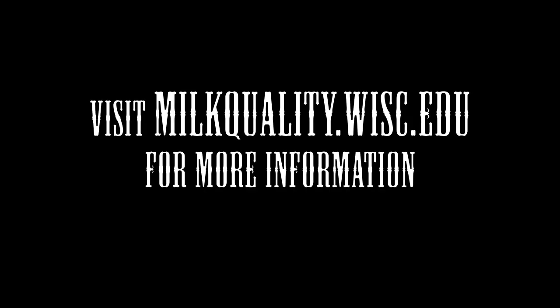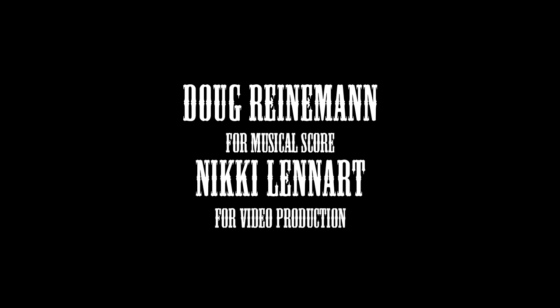In the next episode of our milking series, we're going to discuss the second habit of highly successful milking routines — how to properly group cows to reduce the probability of spreading mastitis among the cows. We'll see you next time. Thank you.